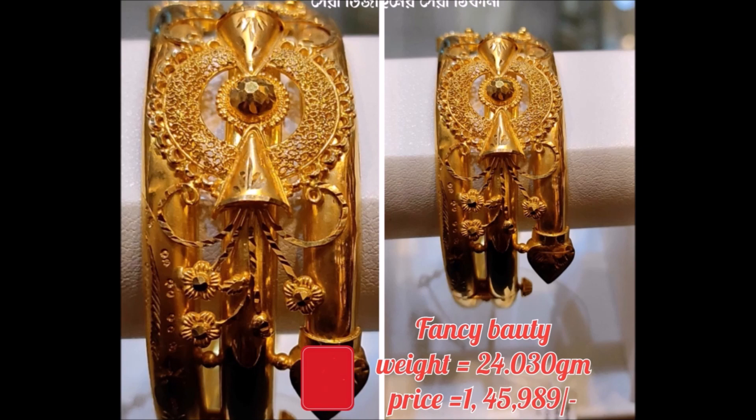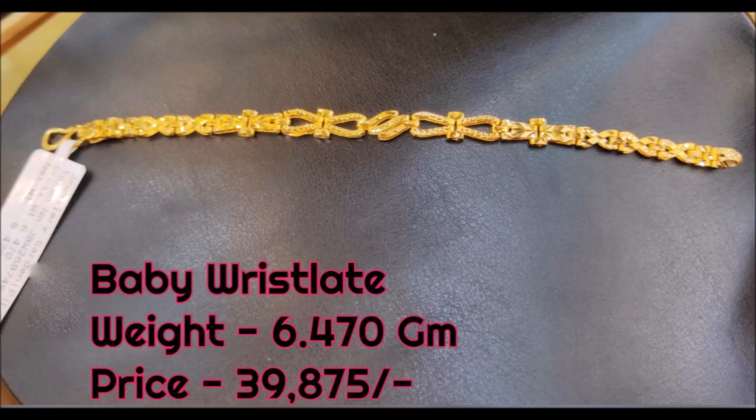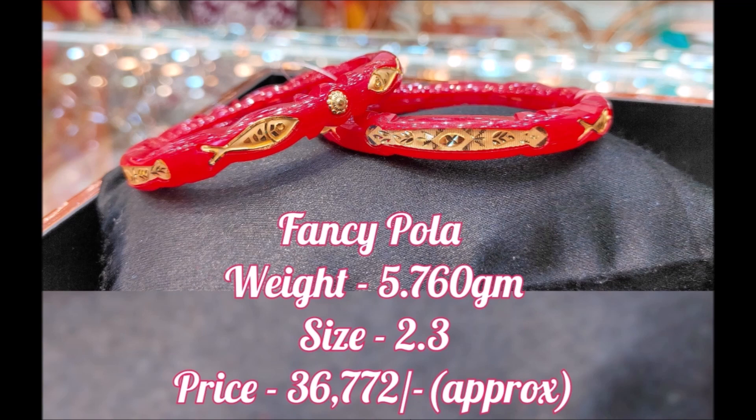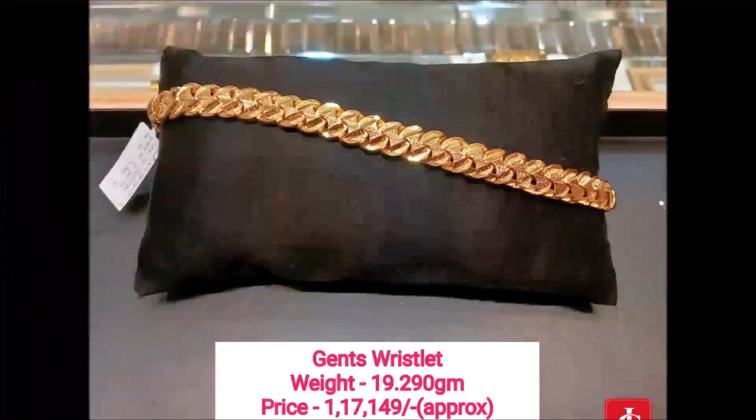Hope you guys understood that. Price will vary based on the particular day's gold rate. All the designs you are seeing here have been collected from different open source websites, so we are not able to provide details like seller information.